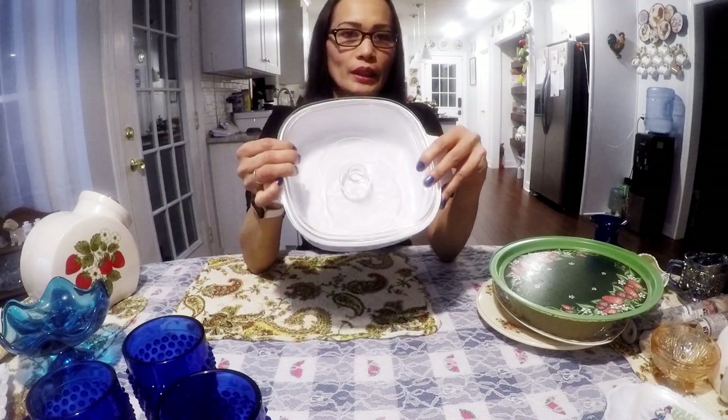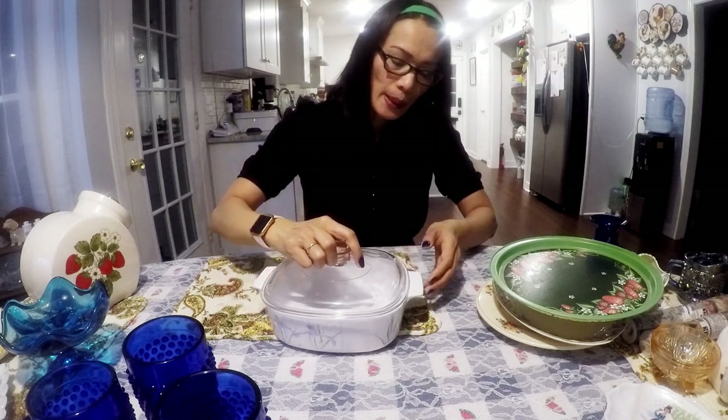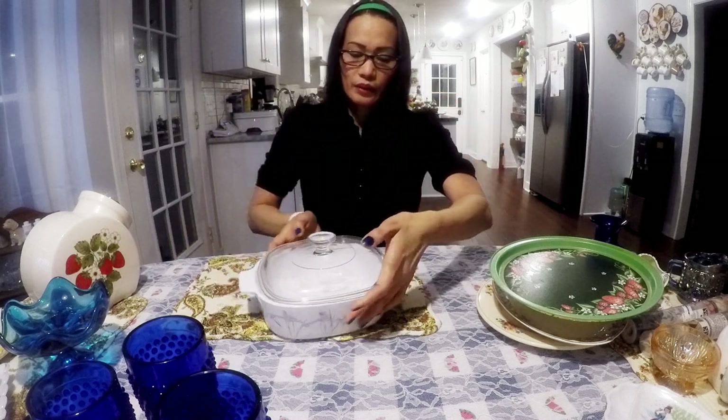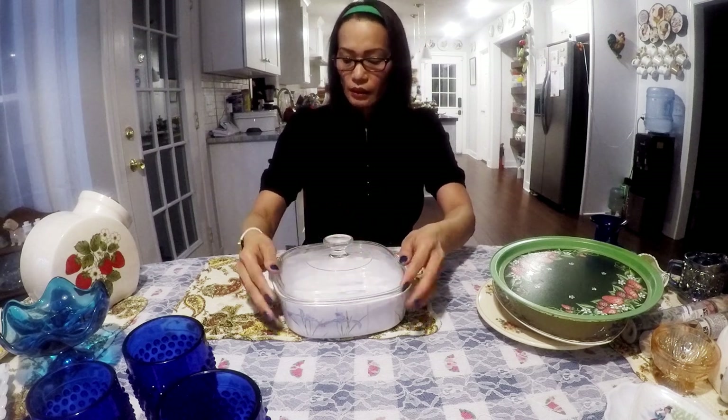This here is a Corningware two-liter casserole. The pattern is Shadow Iris. This is the lid — it's in really good condition, doesn't have any chips.